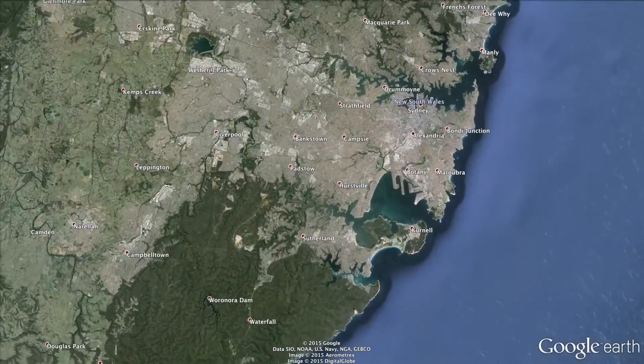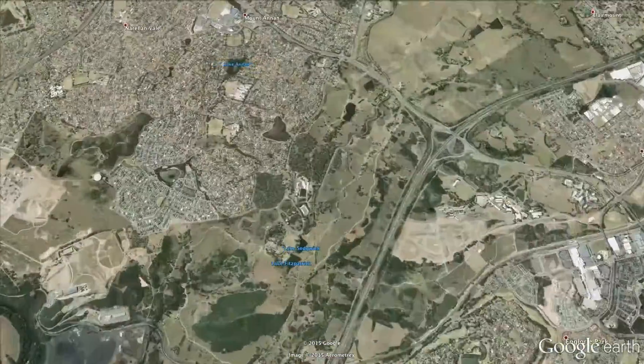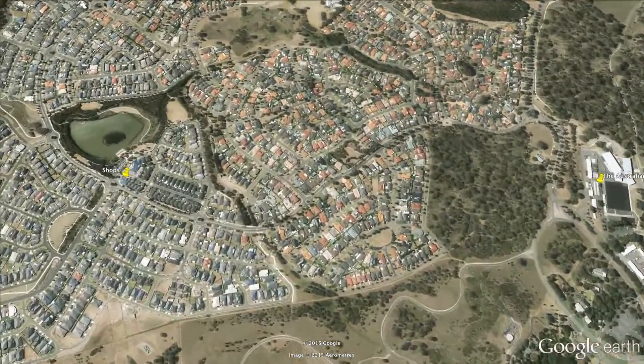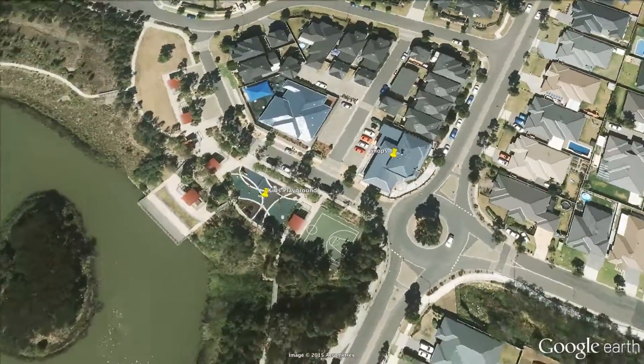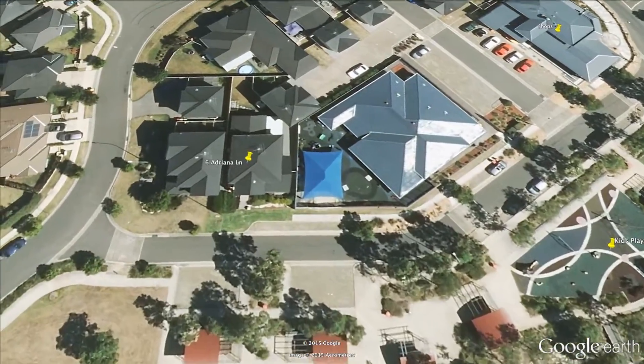The property here at 6 and 6A Adriana Lane in Mount Annan is absolutely beautiful. Right across the road is a fabulous park for the family. There's climbing gyms for the kids, a basketball court, and straight through that is the lake with walking paths all the way around it. You couldn't find a better location within the area.